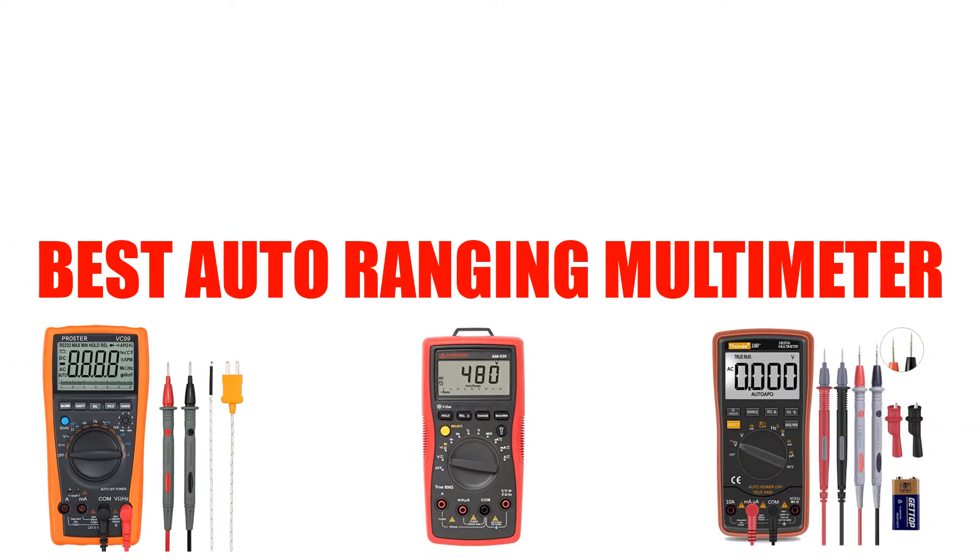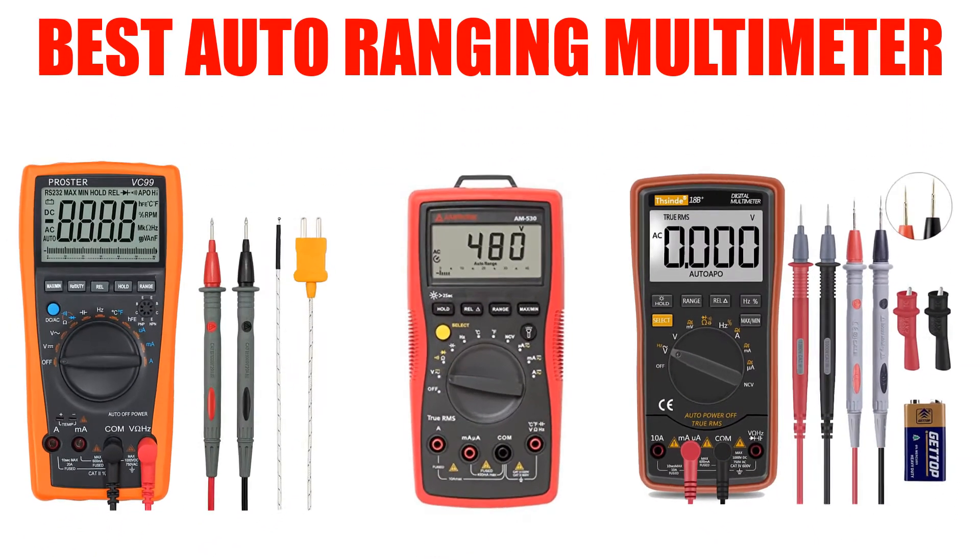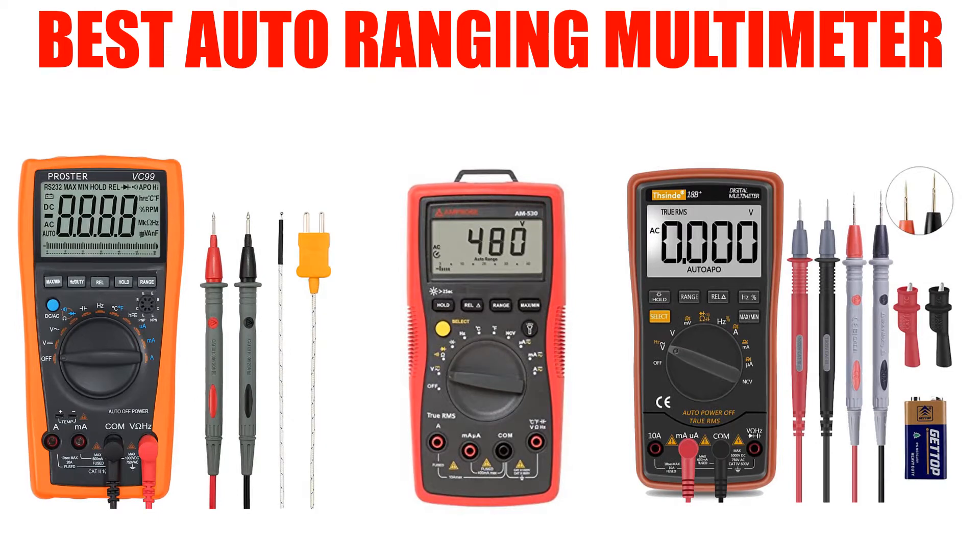Are you looking for the best auto-ranging multimeter? In this video, we will break down the top 4 auto-ranging multimeters on the market. We have included links in the description for each product mentioned, so make sure you check those out to see which one is in your budget range.